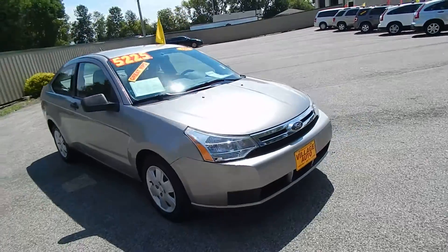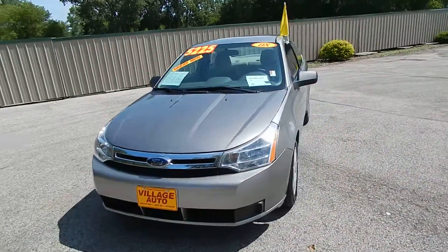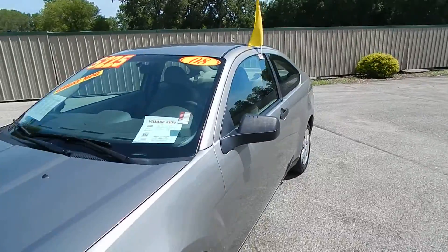This one comes equipped with a 2.0 liter four-cylinder motor along with a five-speed manual transmission. Great deal for only $5,225.